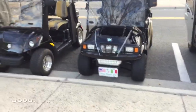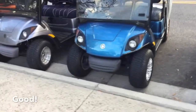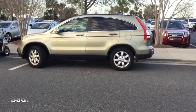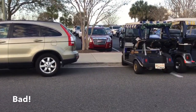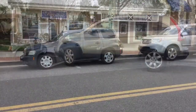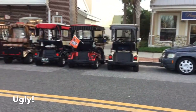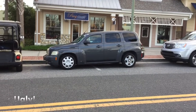Another great example of good: all these golf carts parked in a row inside the line — they get a gold star. And this one gets no star — it's a little over the line, and another golf cart has parked in that space. So this gets the ugly award.